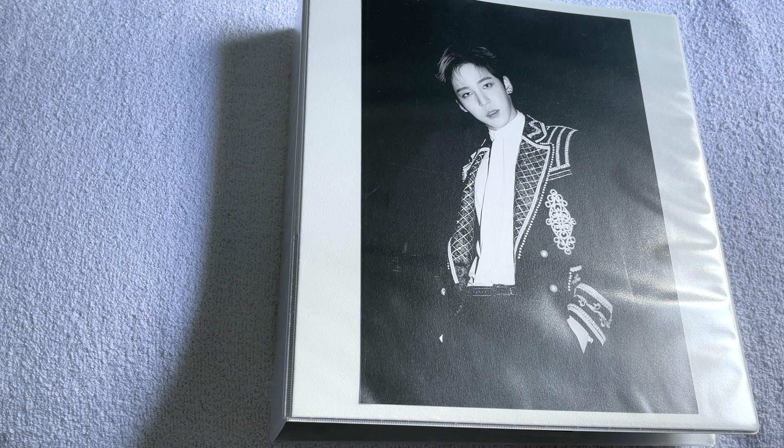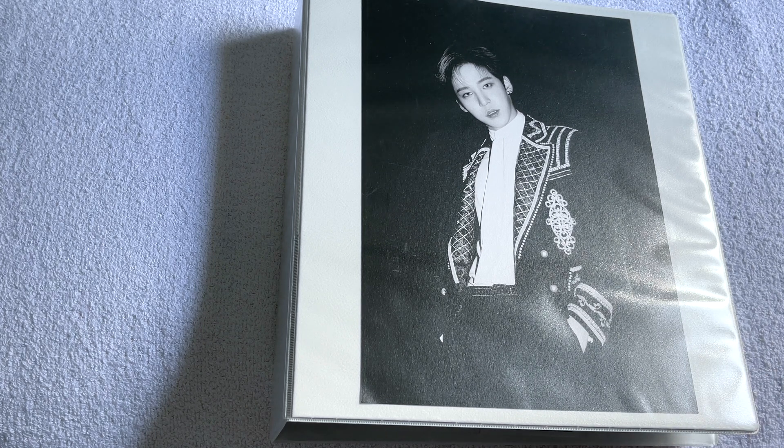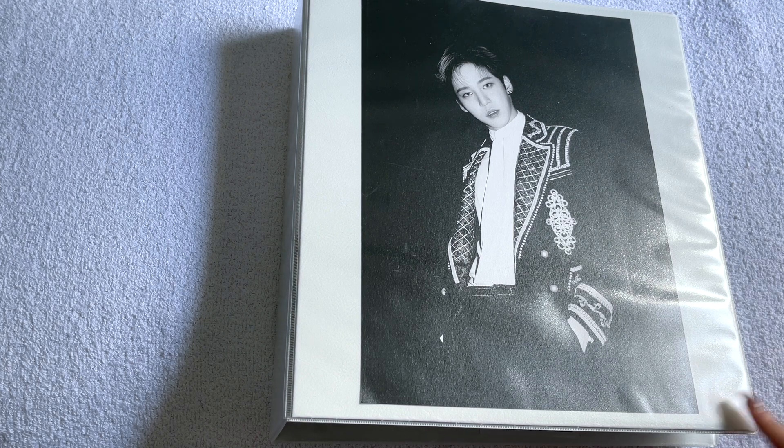Hey everyone, so today's video is finally another storing photo cards video because I'm finally getting around to putting all these away — they've been sitting around for so long. Also, on the day I'm filming this it's Yuno's birthday, so I just put this picture on the front of this binder. This is actually my Victim binder and I have a giant stack of photo cards sitting next to me.